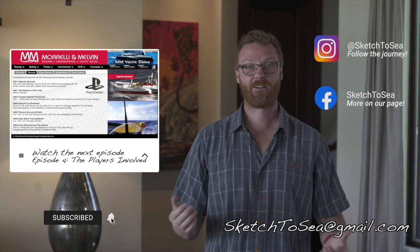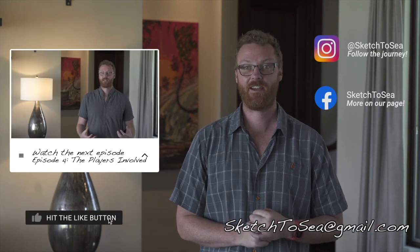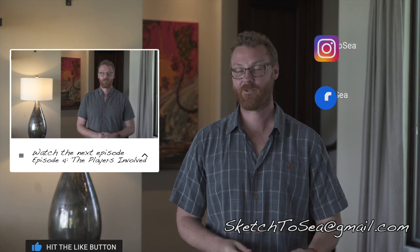Thanks for watching. If you found any information in this video useful, please like, subscribe, and share. You can reach out to me at sketchtosea@gmail.com and follow along on Instagram and Facebook at Sketch to Sea. Hope to see you again soon.